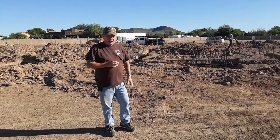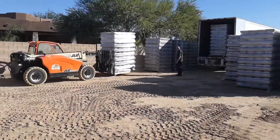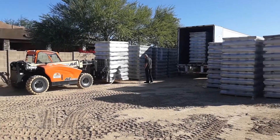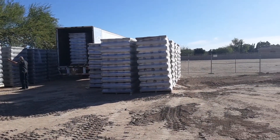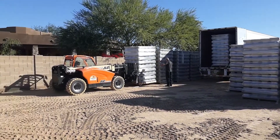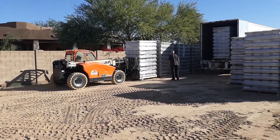We're just delivering the block right now. They're going to be pouring the footings on the front here on the main house, and we'll be laying block tomorrow. It's like 10,800 square feet of block being delivered for this house, and garage, and guest house.